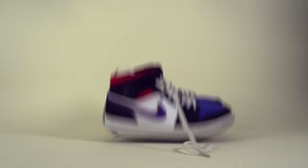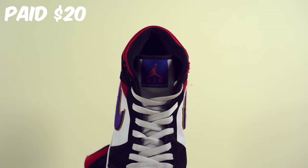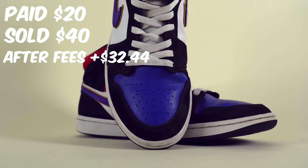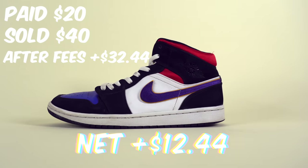The next sale was the Air Jordan 1 Mids we picked up from Plato's Closet for $20. I accepted an offer for $40 on eBay, and after fees and shipping we were left with $32.44, giving us a net profit of $12.44.